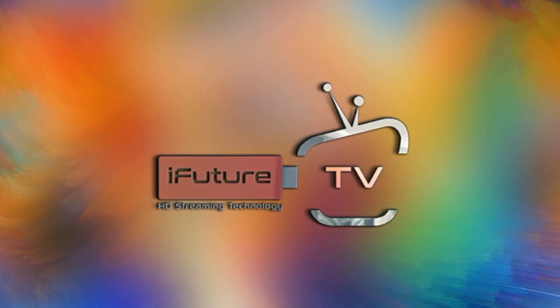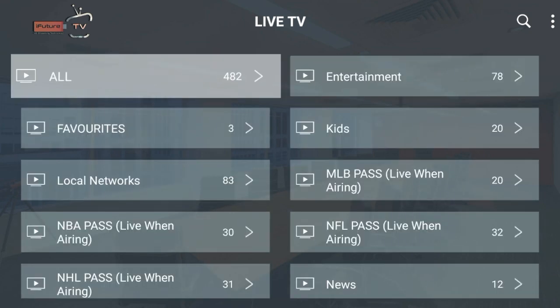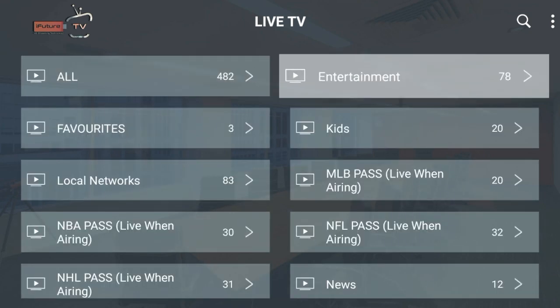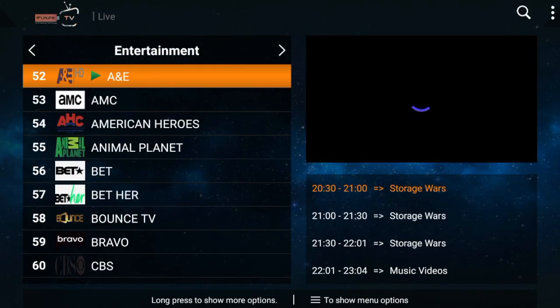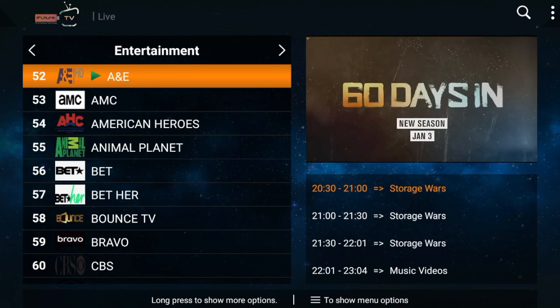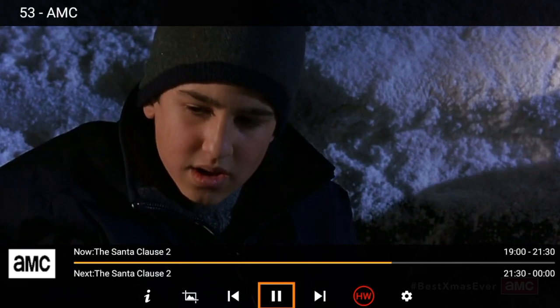Hello, this is Sam with Quality Internet and TV Providers. I've put together a demo here for our iFuture TV streaming service and wanted to go through the entertainment section, which as you can see has over 78 channels. This demo is done on an Amazon Fire Stick, and it looks the same on an application you can download directly to your smart television.